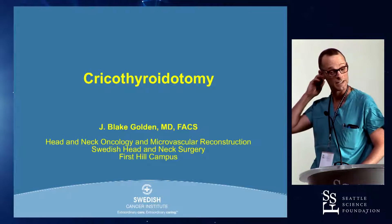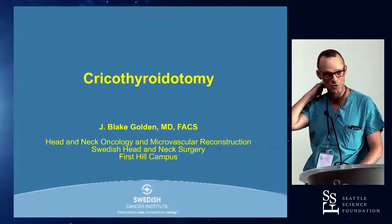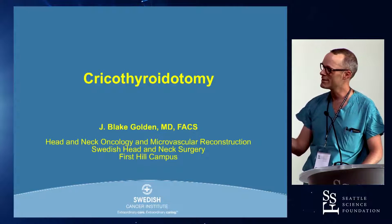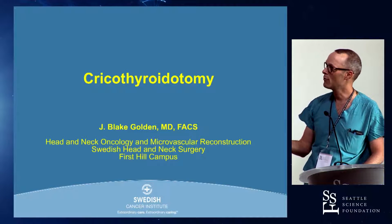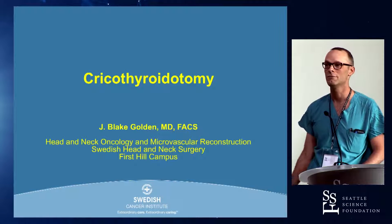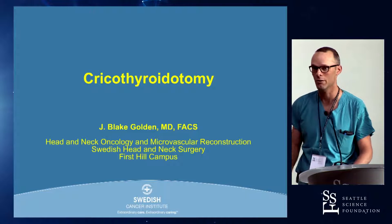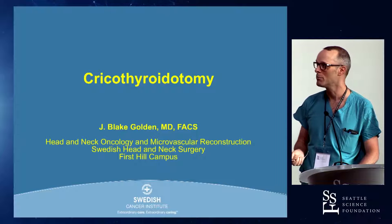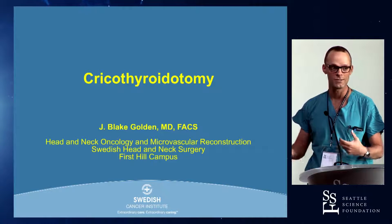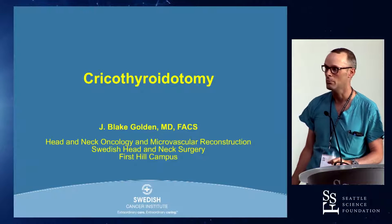We're going to talk about cricothyroidotomy today. They asked me to give this talk because I'm one of these guys who takes care of disaster airways. I will confess that this is not an operation I typically perform. I am the guy who gets the cricothyroidotomy patient after it's been put in emergently in the field or in the emergency department. When I do a surgical airway, it's different from this, but if you are in the field or in the ER or at the bedside in the ICU and the patient needs emergency airway access, this is a good place to start.